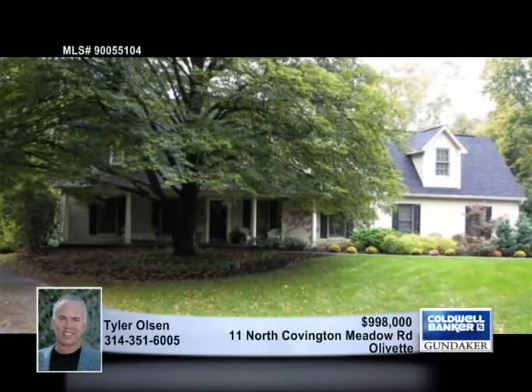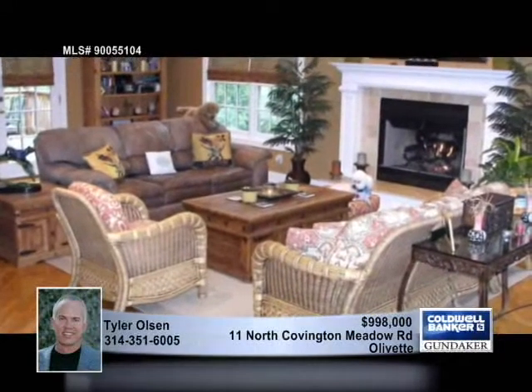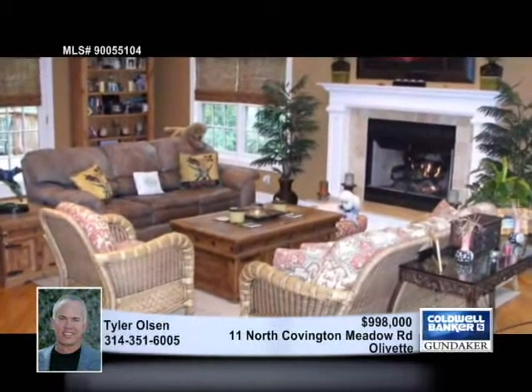This beautiful 3800 square foot, five bedroom, three and a half bath home is located at the end of a cul-de-sac in the very desirable Ladue School District.